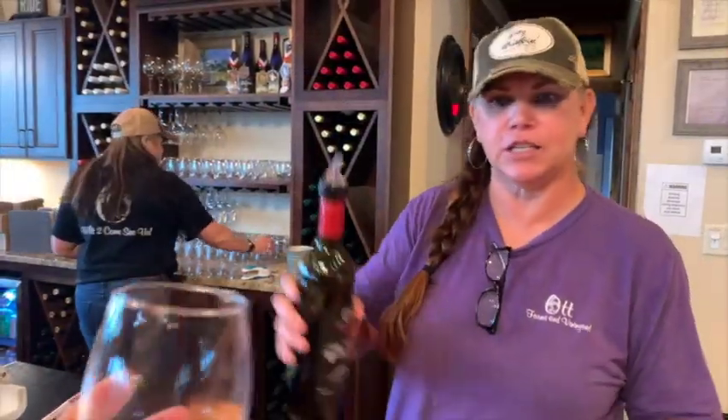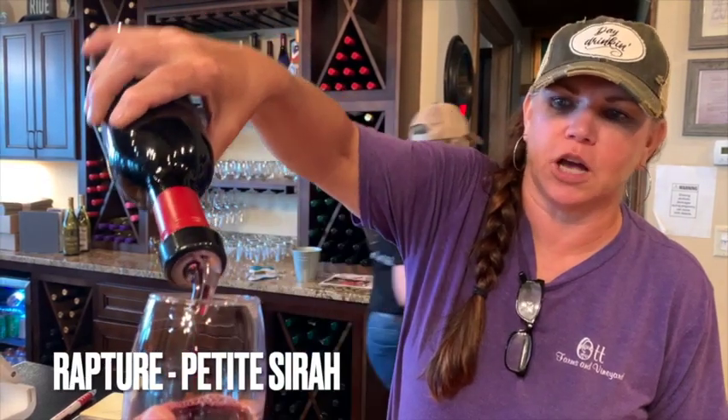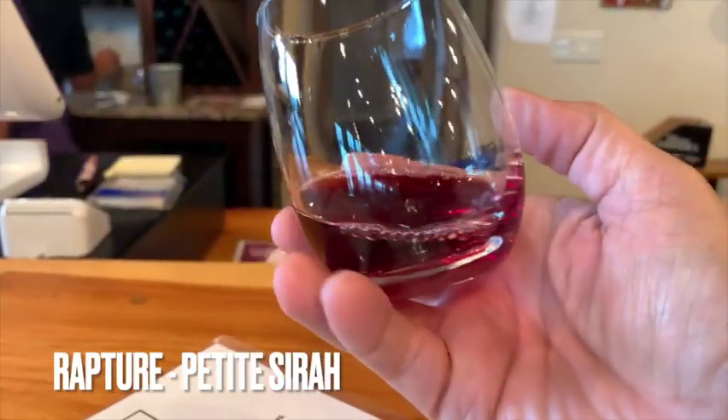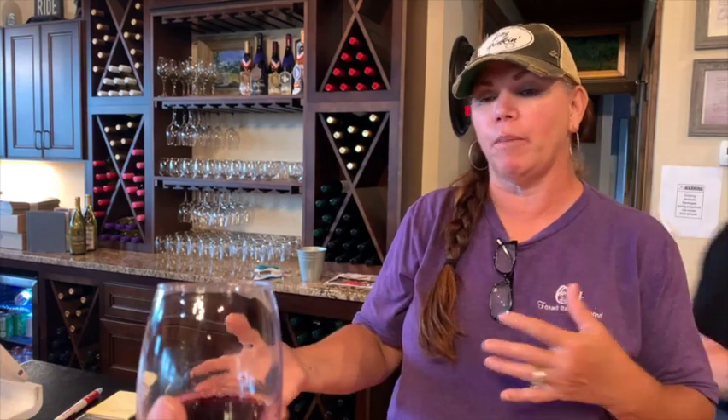This one is a Petit Syrah called Rapture. Look at that gorgeous color. This one you're going to get a little bit of blueberry, a little plum, a little dark chocolate, a little black pepper on the back of it. It's going to have a really nice, beautiful finish to it. This is nice and smooth — you're going to get a lot of fuller flavor.